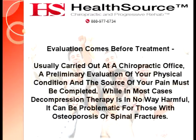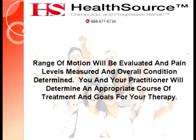Evaluation comes before treatment. Usually carried out at a chiropractic office, a preliminary evaluation of your physical condition and the source of your pain must be completed. While in most cases decompression therapy is in no way harmful, it can be problematic for those with osteoporosis or spinal fractures. Range of motion will be evaluated, pain levels measured, and overall condition determined. You and your practitioner will determine an appropriate course of treatment and goals for your therapy.